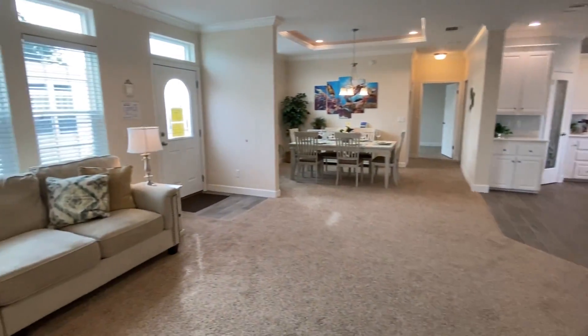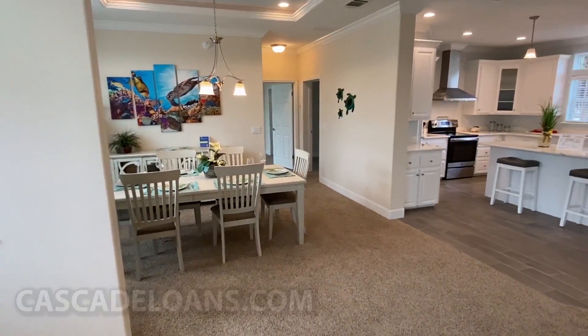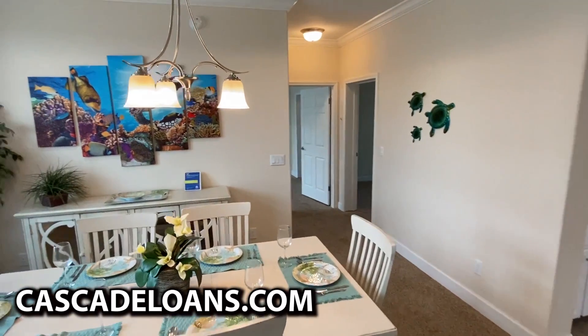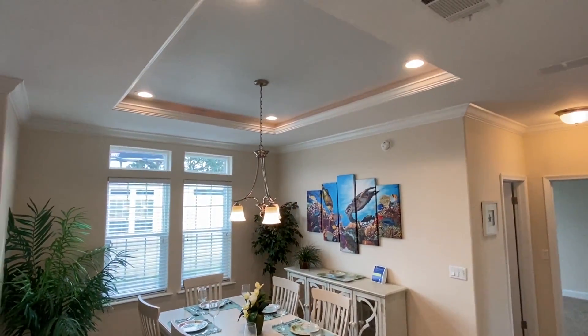I've mentioned this in several past videos, but if you are looking for some great financing you need to check out Cascade. Grateful to be able to partner with those guys — they have some of the best finance options out there on homes like these.